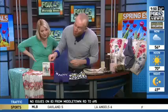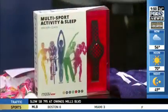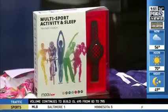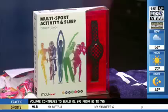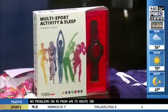Moving on, we have MOOV — it's M-O-O-V, at MOOV.CC. This is something that you connect to your smartphone. It can coach you through the workout, giving you tips and tricks on how to get through your workout — like your own personal trainer. Absolutely. This is $79.99 at MOOV.CC.